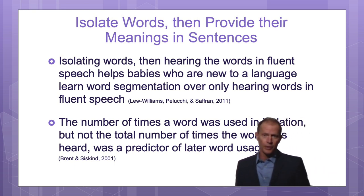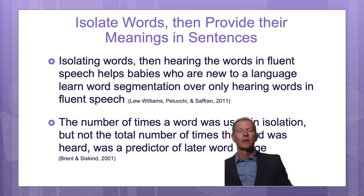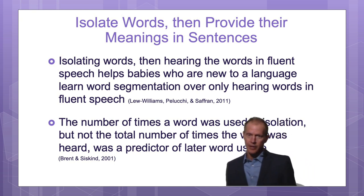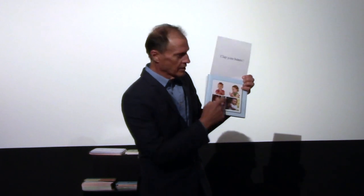Imagine you are a newborn baby and you don't even know that individual words exist. You eventually figure that out, but you have to figure out where they begin and where they end. If people say one word at a time, it makes it much easier to figure out where words begin and end. If you're also showing the baby individual words visually — for instance, showing the written word 'clap' while saying it — then it's easier for them to see and hear where the word begins and ends.